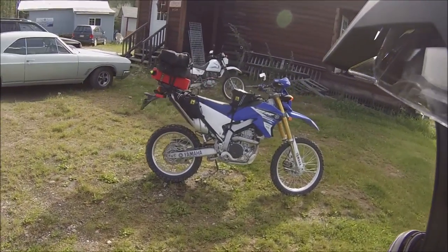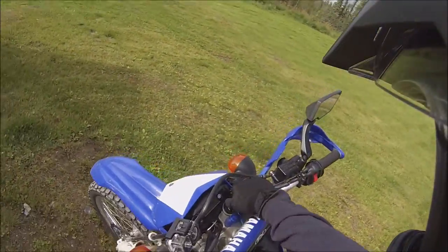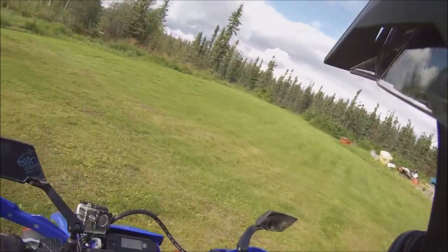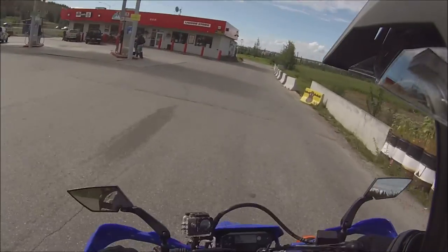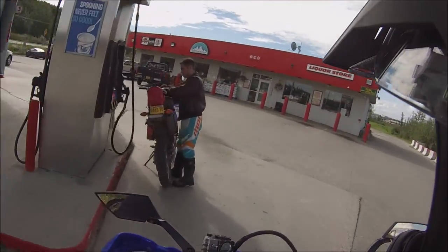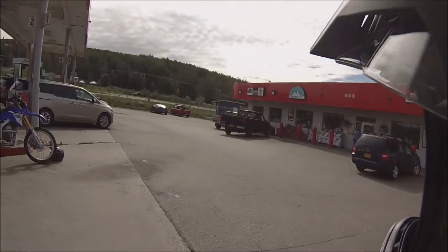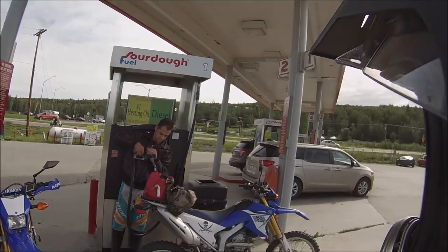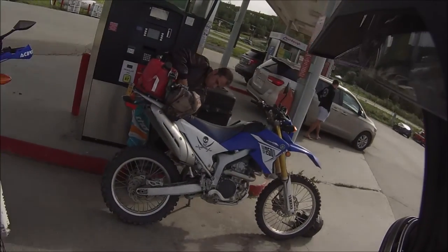All loaded up and ready to go. Let's go have some adventure! Check out these two adventure sport riders on WR250Rs. There goes two sport bikes right there — look at that Suzuki. Nice.